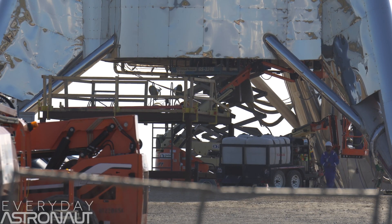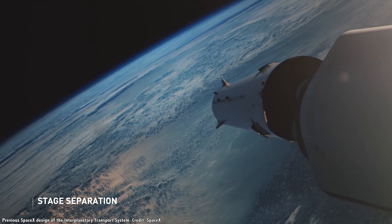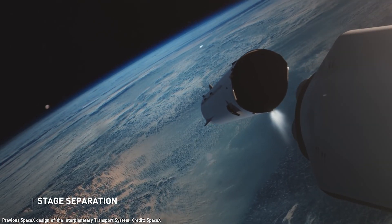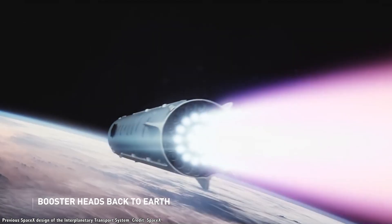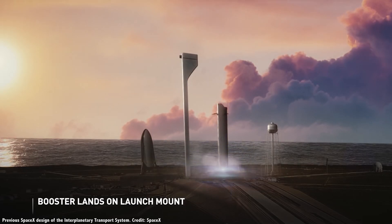Every Day Astronaut has done a fascinating video about the Raptor and why it will be such a revolutionary engine — I'll put a link to his video here. Just like the Falcon 9, the Super Heavy will get the whole stack off the ground, detach from the upper stage, and then return to Earth, ideally landing on its launch pad again, ready for another flight.